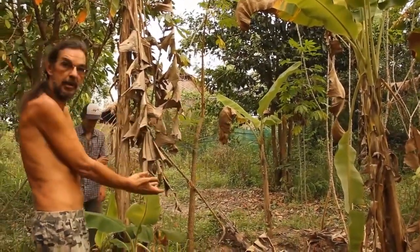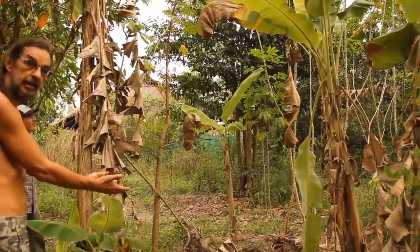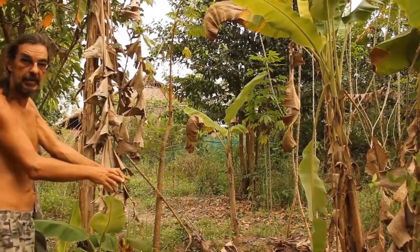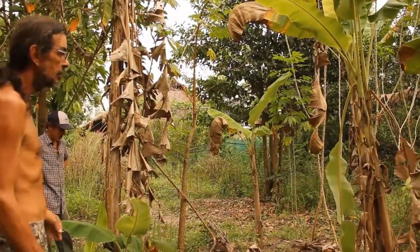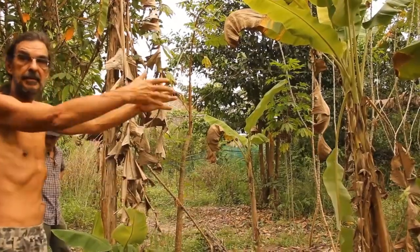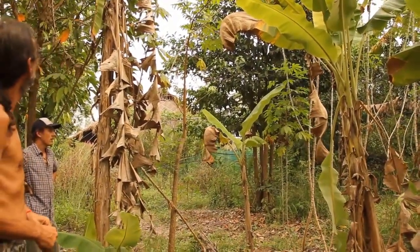The banana circle is the food part. There's water, more moisture, all the food. We put green matter and brown matter inside from cutting. When bananas overpopulate, we plant them around in the ring or maybe start a new one.